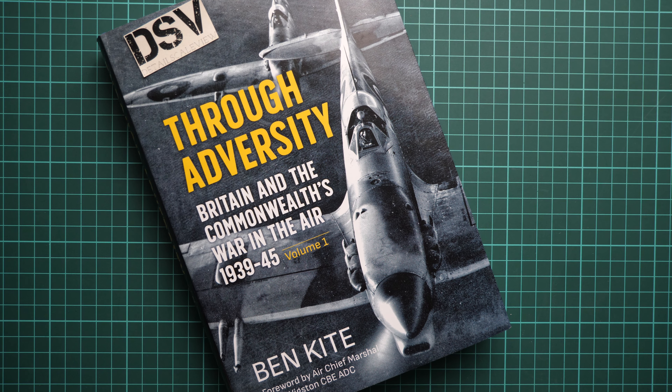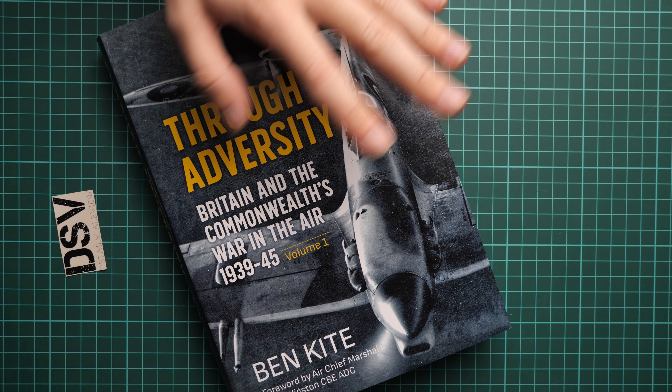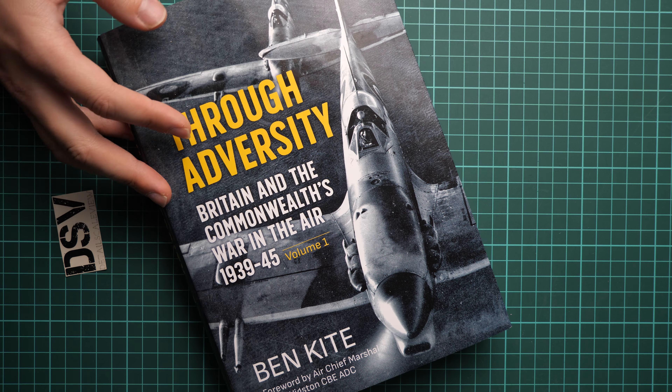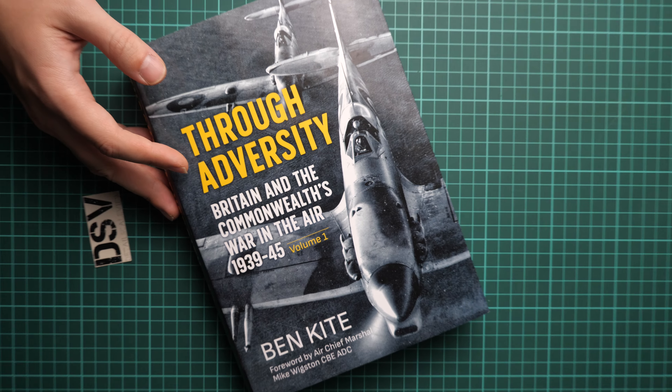It's written by Ben Kite. Note that this is Volume One, so there will be several books — there will be a second volume in 2020, which is not far away. Here we have the first volume, which is quite impressive in its size, and this is a commercial sample so you will get exactly the same book.